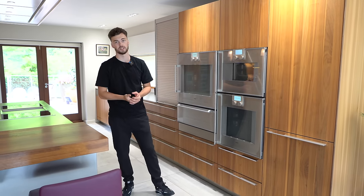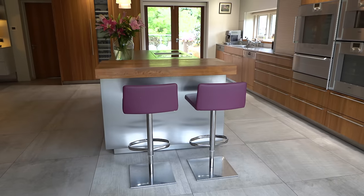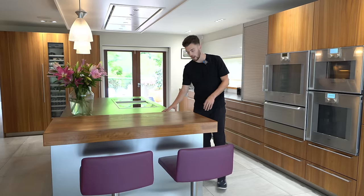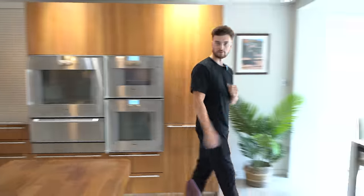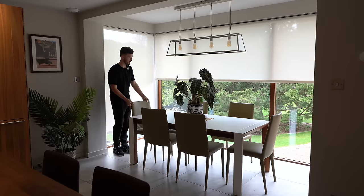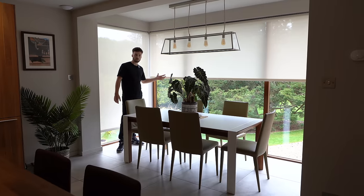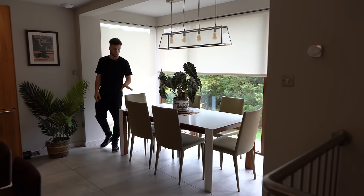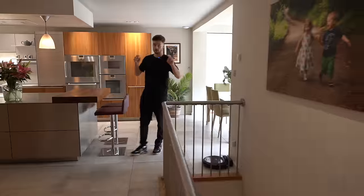Lots of high-end kitchen appliances throughout. There's a breakfast bar at the end of the stainless steel island, great for keeping the preparation space separate from where you'd eat. There's also a formal dining space with a big table and great views out to the back garden and terrace. A privacy screen helps keep it cool in summer when the sun comes in. There's also direct access out to the back terrace.